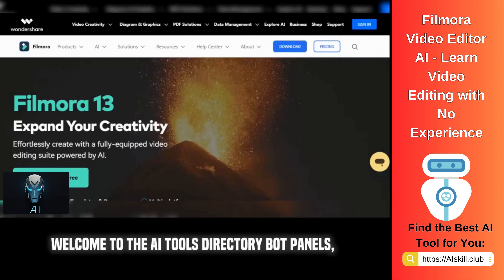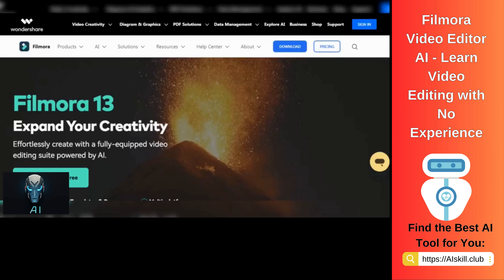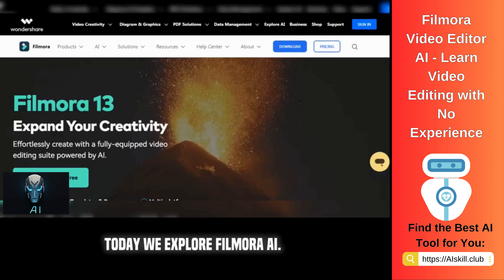Welcome to the AI Tools Directory Bot Panels, where we showcase the latest AI-powered tools. Today we explore Filmora AI.